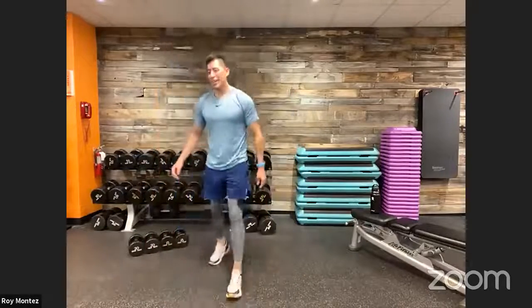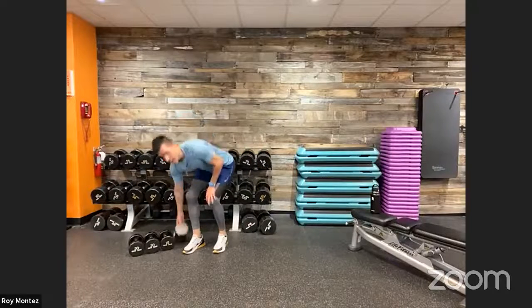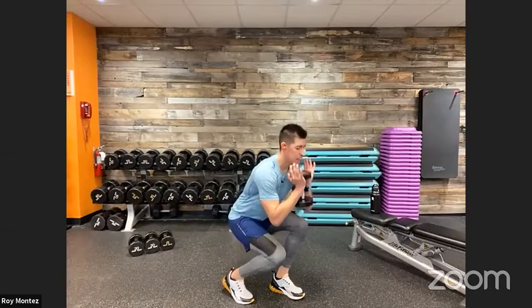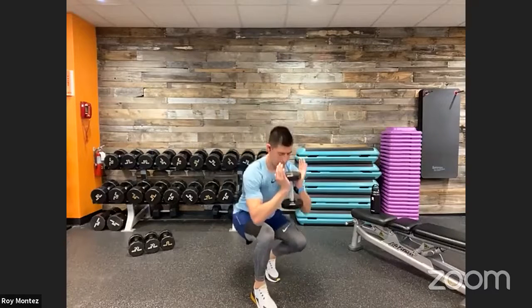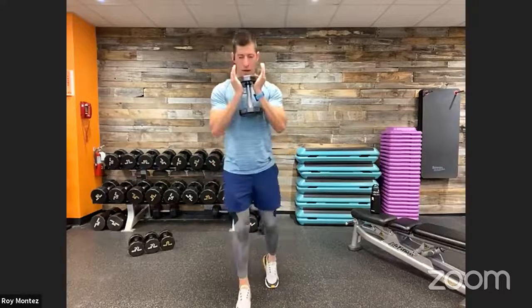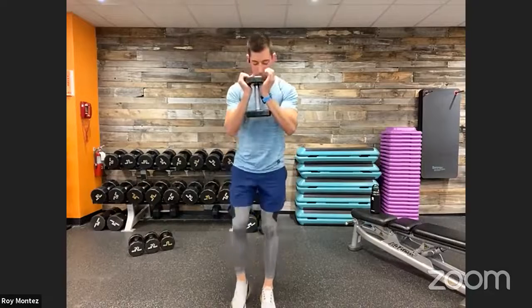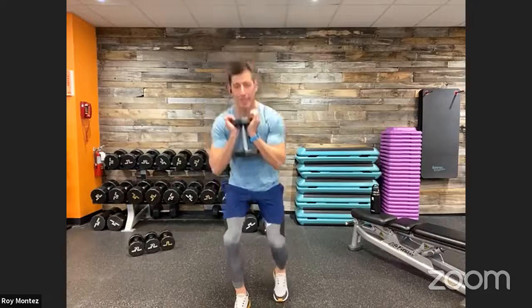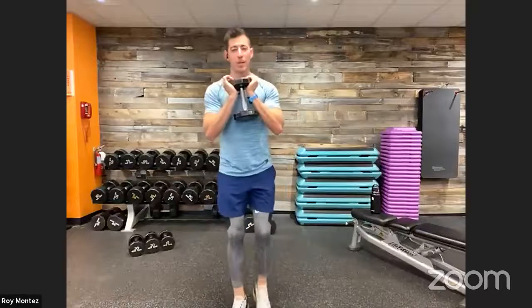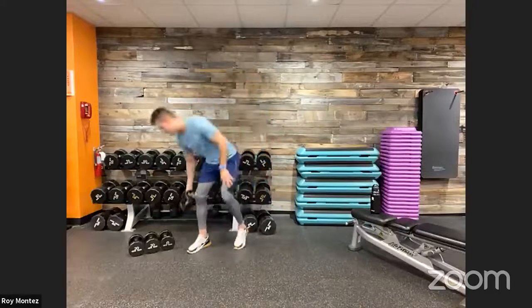Seven seconds — staggered stance squat coming up. Let's scale up — grab some weight, holding it by the head. 40 seconds on the clock, nice compact movement. Heel to toe on foot placement, drive up through that front leg. Look down every now and then to check your foot placement — heel to toe, shoulder-width apart. Loading up that front leg, dropping down, standing right back up. Last seven seconds — five, four, three, two, one. 20 seconds of rest — dumbbell reverse flies coming up.